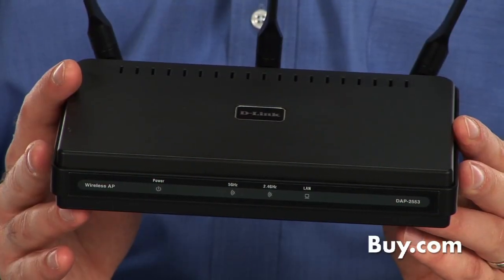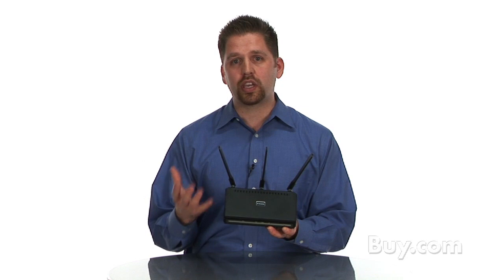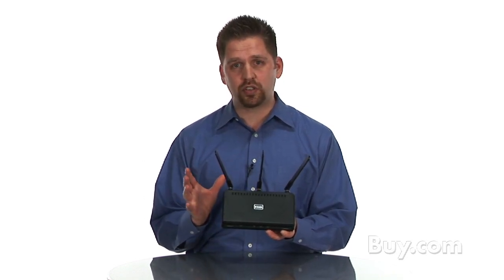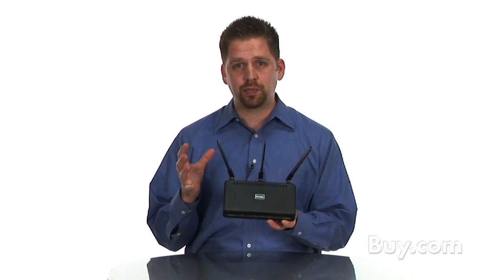It's a high-performance access point designed to transmit and create a powerful Wi-Fi network in a small or medium-sized business. It has a host of features from security, supporting the latest and greatest security features to keep it nice and secure.